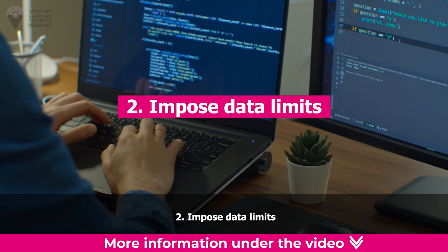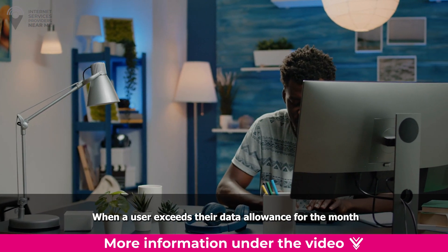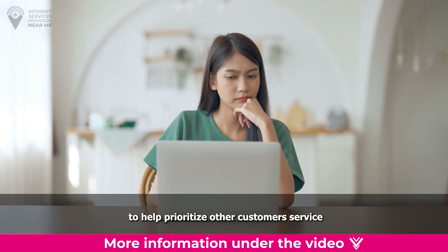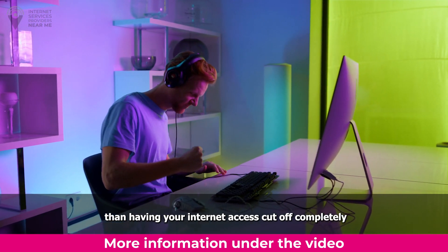Second: impose data limits. Some providers place internet data caps on their plans. When a user exceeds their data allowance for the month, their speeds are significantly slowed to help prioritize other customers' service. While it's not ideal, this is definitely better than having your internet access cut off completely.